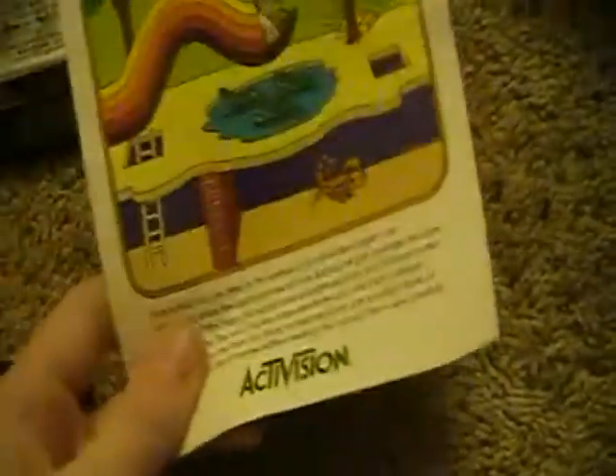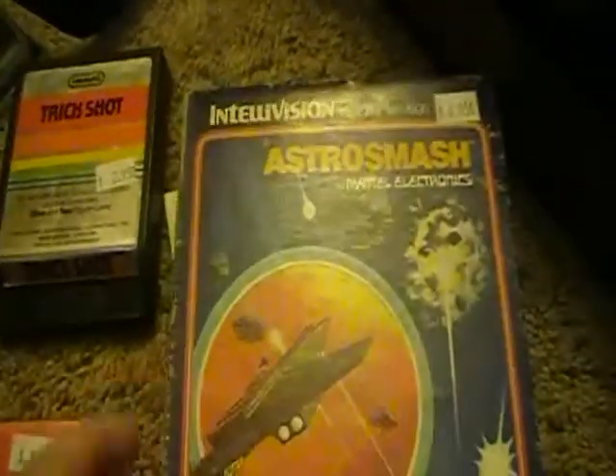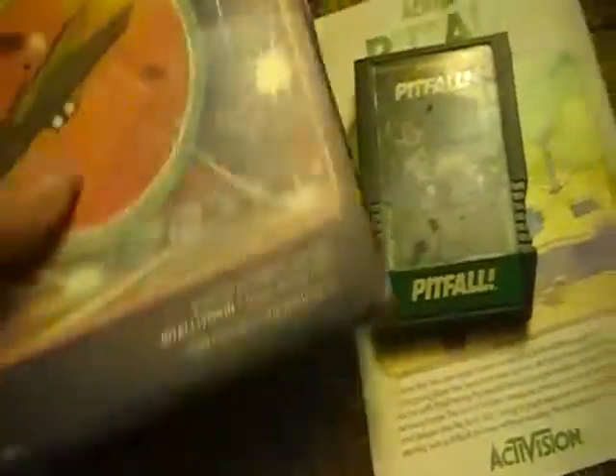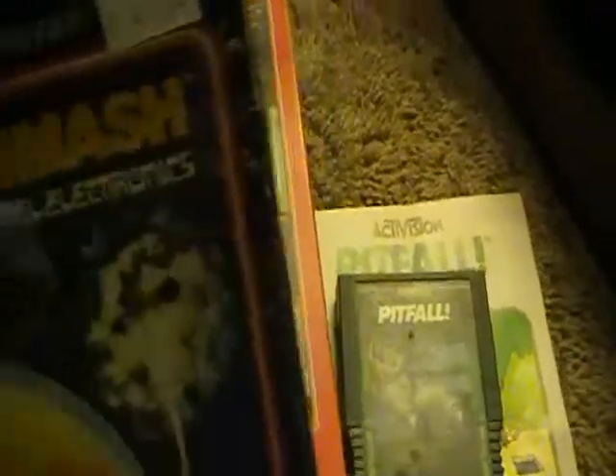For the Intellivision, I got Pitfall with the manual - but the manual is actually for the Atari 2600 version of the game. I didn't have an Atari 2600 instruction manual for Pitfall, and now I do. I also got two boxed games: Astro Smash and Lock and Chase. I think I have Lock and Chase on the Atari 2600, and I have Astro Blast on the Atari 2600 - I like both of those games, so I had to pick these up. For $4.95, I got a pretty good deal for the two games.